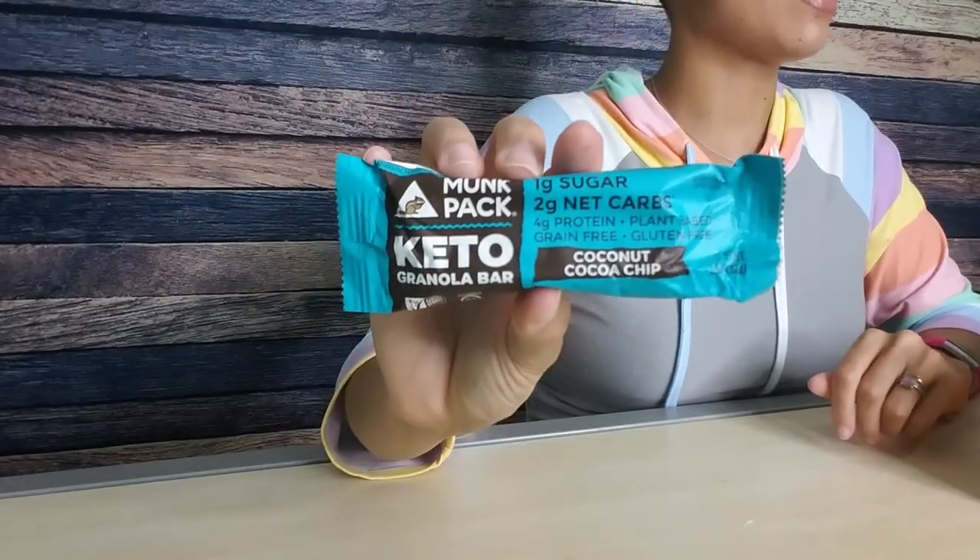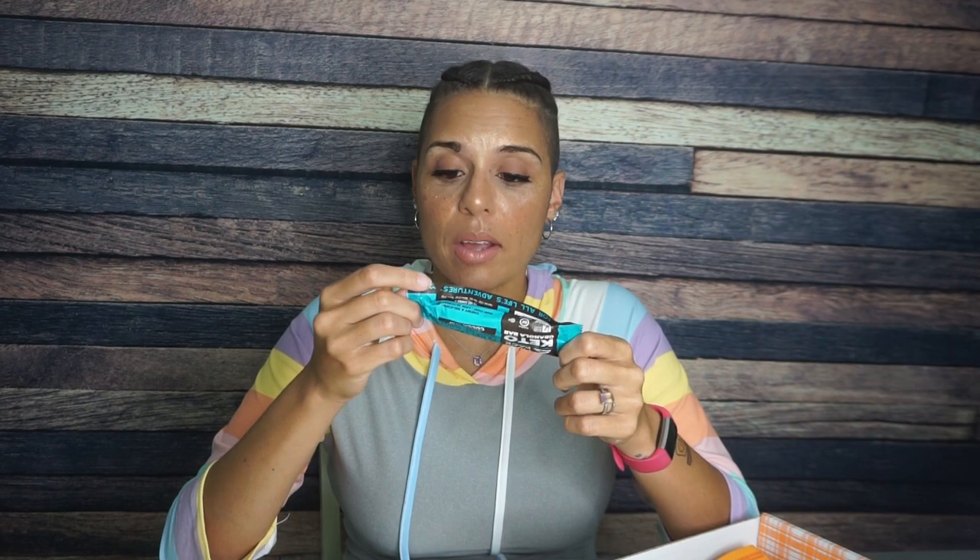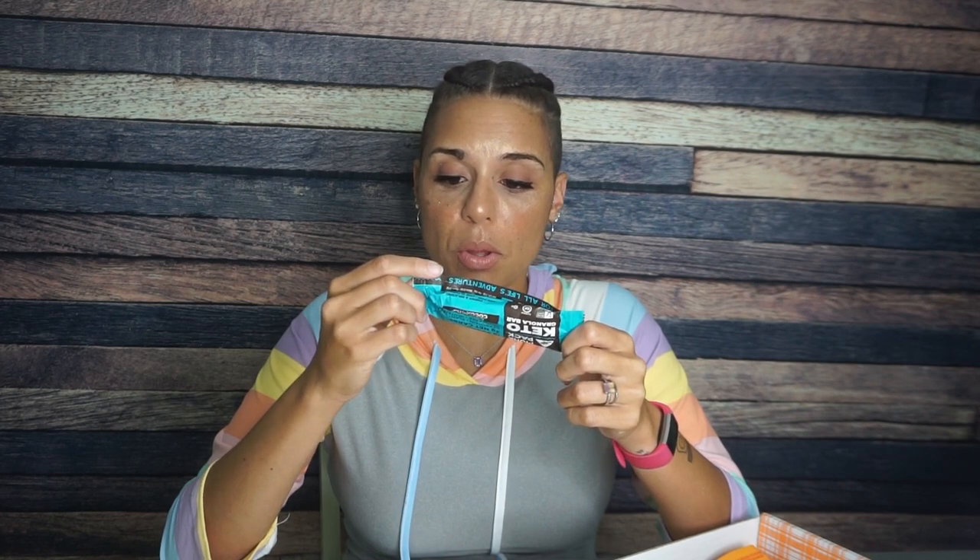This is a Monk Pack Keto Granola Bar. I absolutely love the Monk Pack Keto Bar that I got in a previous Keto Crate. I definitely haven't had this flavor — Coconut Cocoa Chip — this is going to be so good! One gram of sugar, two grams of net carbs, they already tell you that. I am so excited. One bar is 140 calories, 13 grams of fat, 12 total carbs, 4 fiber, half glycerin — so I'm imagining there's some allulose in there which is what they are subtracting. And then 4 grams of protein. I am very, very excited to try this.